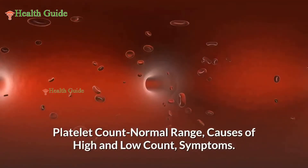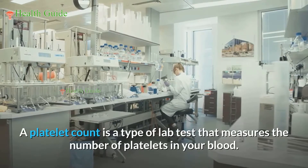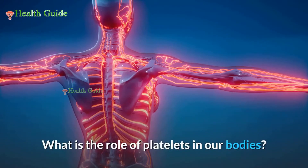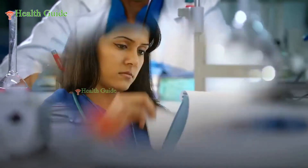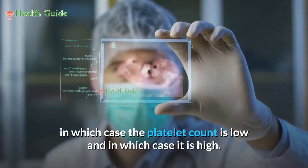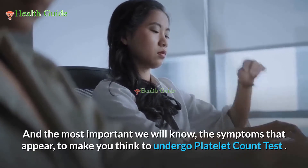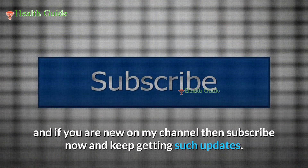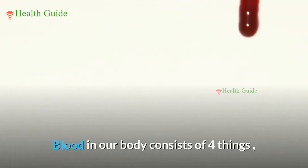A platelet count is a type of lab test that measures the number of platelets in your blood. In today's video, let's know what platelet count is, what is the role of platelets in our bodies, why platelets are counted, what precautions to take before the test, the normal range, when the count is low or high, and the symptoms that suggest you should undergo a platelet count test.